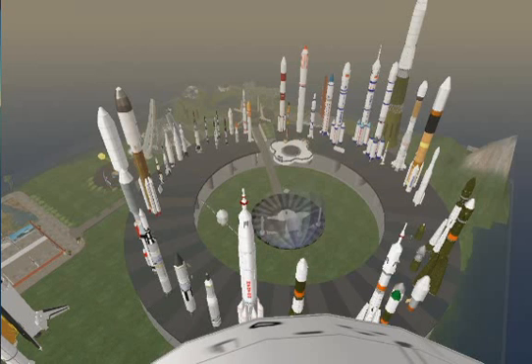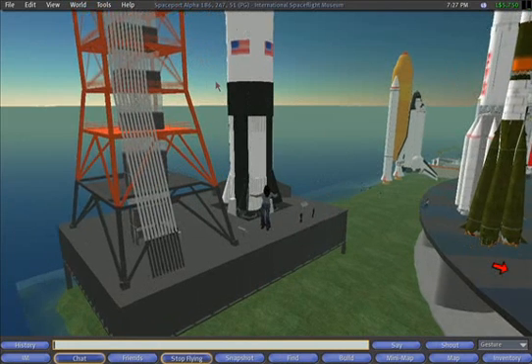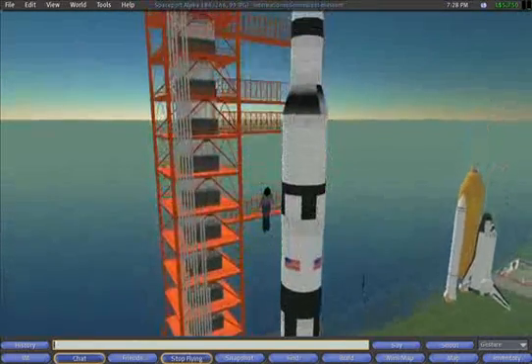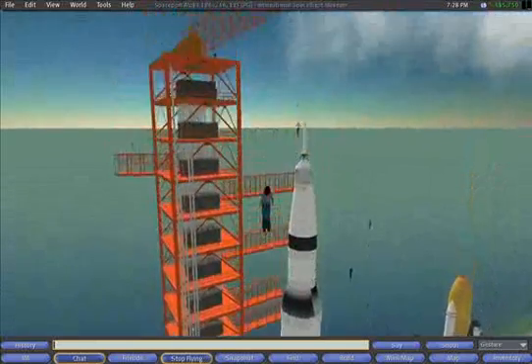The best way to get a feeling for the scale, the size of this contraption, is to fly vertically next to it as slowly as you can. It just really is amazing how big this thing is.